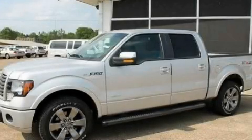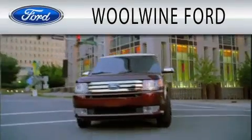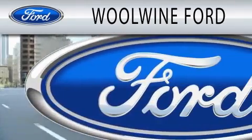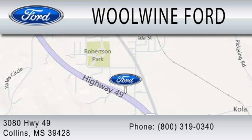We invite you to contact us today to learn more about this vehicle. Woolwine Ford is dedicated to doing everything possible to ensure that the experience you have selecting your next vehicle is as pleasant as possible. We are located at 3080 Highway 49 in Collins.